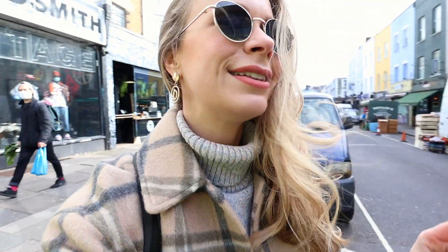Right behind me there is Electric Cinema, which is a very, very famous cinema. I believe it's one of the most famous cinemas in London, in fact, because inside you have sofas and sofa beds to watch the movie — it's just super, super cool. Obviously at the moment not open, but when things reopen I'll take you there.